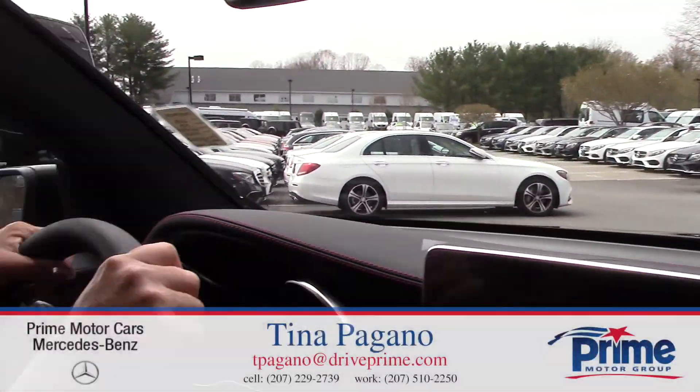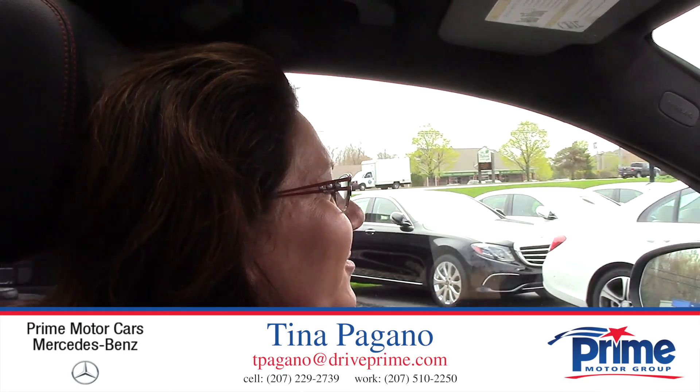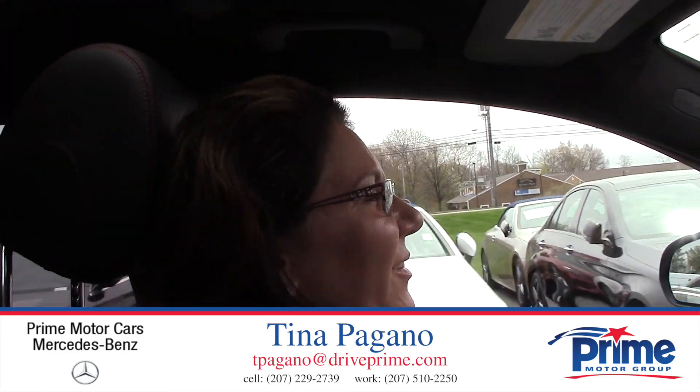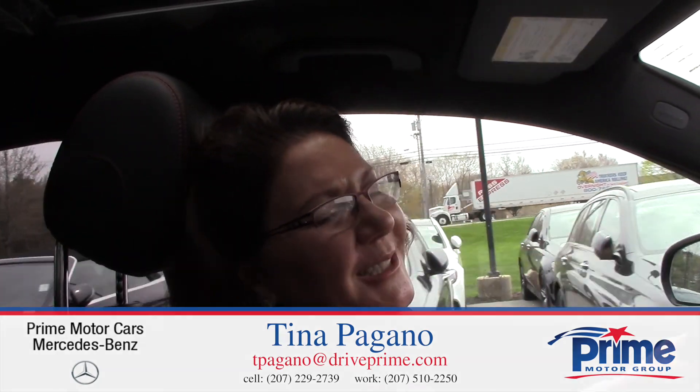So, Noelle, thank you so much again for your time. I really appreciate you. Give me a call at 207-229-2739. Thanks so much, Noelle.